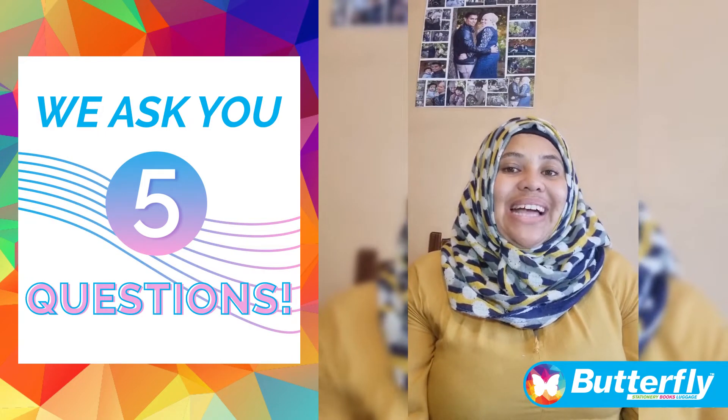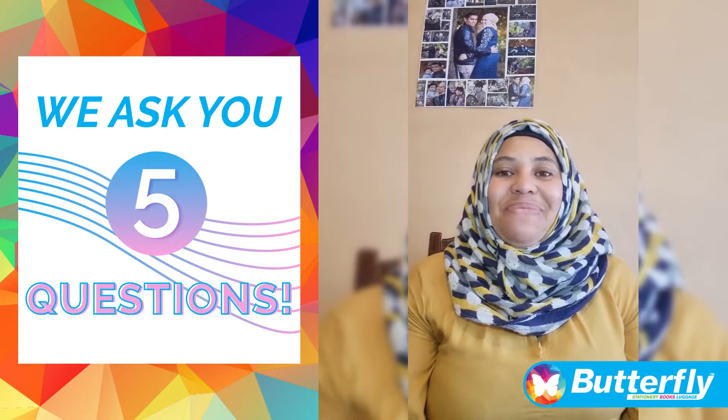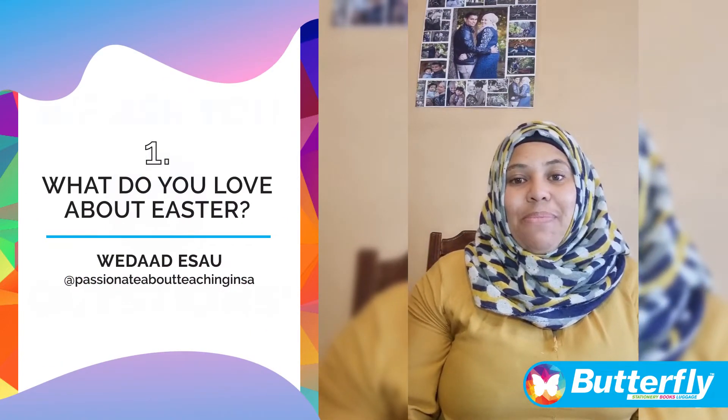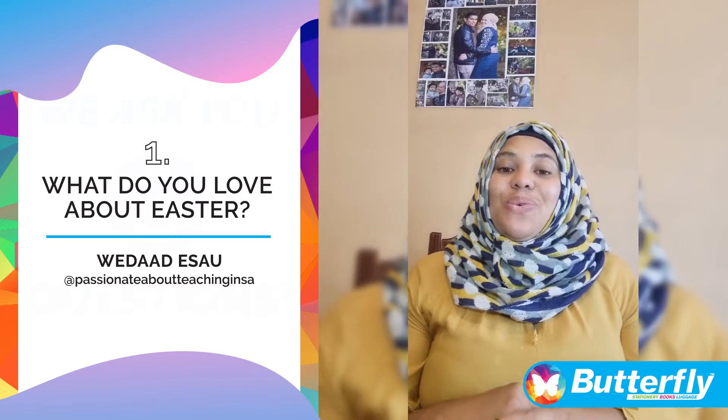Hi, I am Vedat Isil, a foundation-based teacher in Mitchell's Plank, Cape Town. I'm excited today to talk to you about a very special time of the year, a time our kids enjoy, which is Easter.